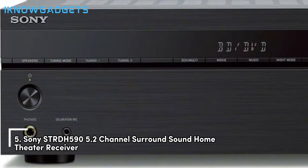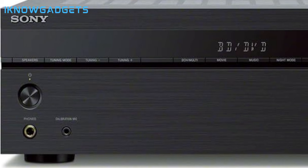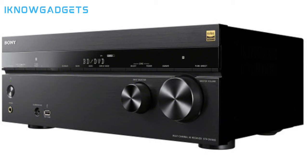At number 5, we have the Sony STRDH 590 5.2-Channel Surround Sound Home Theater Receiver. This receiver allows you to upgrade your home entertainment system to work seamlessly with the latest 4K TVs and HDR content. Equipped with 4 HDMI inputs, HDCP 2.2 signal handling, and advanced features for immersive entertainment, it's rated at 90W into 6 ohms at 20-20kHz with THD 0.09% driving 2 channels. Enjoy wireless music playback from your smartphone via Bluetooth.